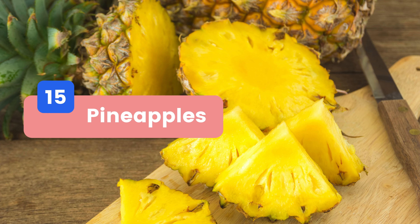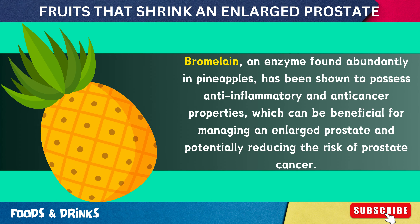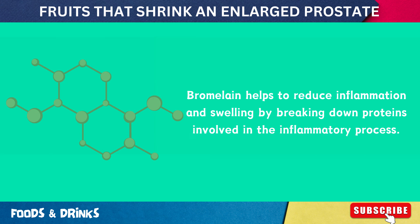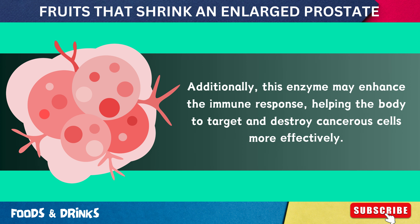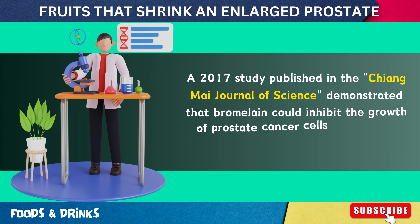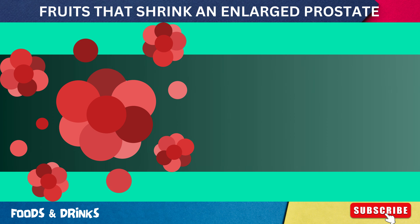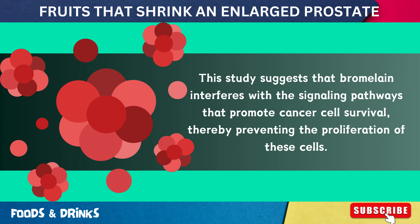Number 15: Pineapples. Bromelain, an enzyme found abundantly in pineapples, has been shown to possess anti-inflammatory and anti-cancer properties, which can be beneficial for managing an enlarged prostate and potentially reducing the risk of prostate cancer. Bromelain helps reduce inflammation and swelling by breaking down proteins involved in the inflammatory process, and may also enhance the immune response to target cancerous cells. A 2017 study published in the Chiang Mai Journal of Science demonstrated that bromelain could inhibit the growth of prostate cancer cells by inducing apoptosis, reducing oxidative stress, and interfering with signaling pathways that promote cancer cell survival.